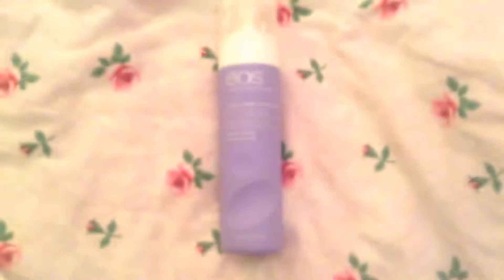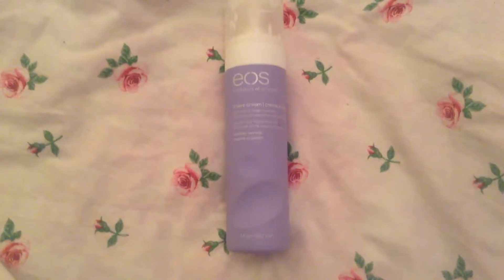And then I have the EOS Shave Cream in Lavender Jasmine. I also have their Pink Grapefruit one and their Vanilla Bliss one. You can use this on dry skin or wet skin. This is the only shave cream I can use where I don't get a single cut.